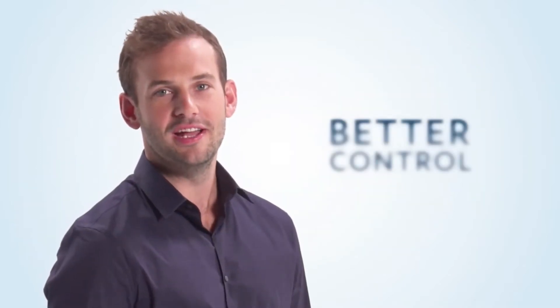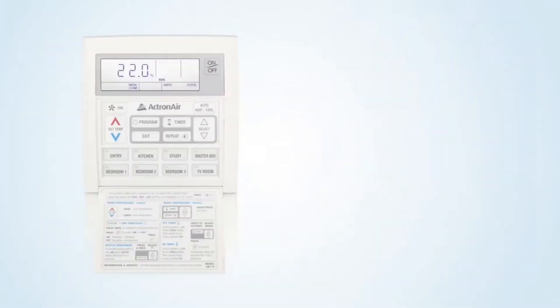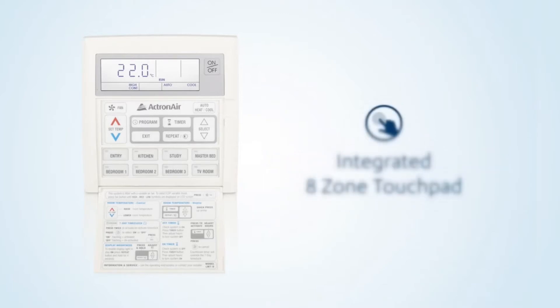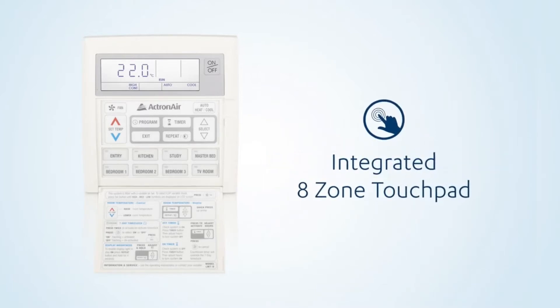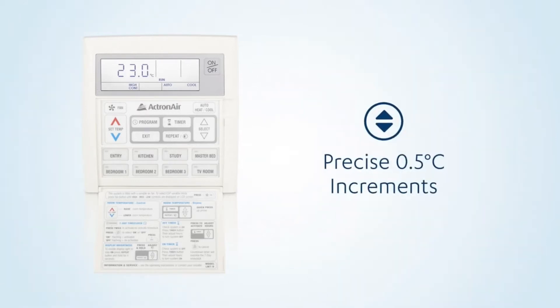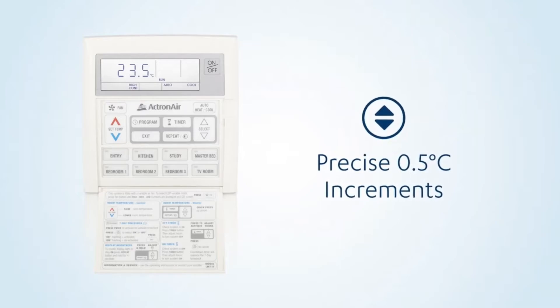To ensure seamless operation, Actron Air also built its own controls in Australia. You'll find them logical and user-friendly. An eight-zone touchpad is conveniently integrated into our master controller, avoiding the need for a second controller. And for precise comfort, our system allows you to set your temperature in 0.5 degree increments.